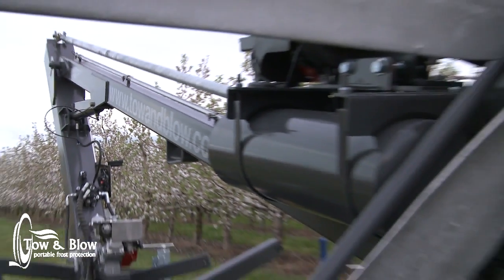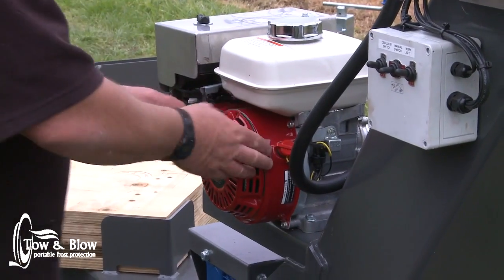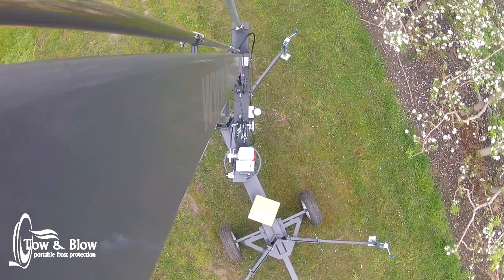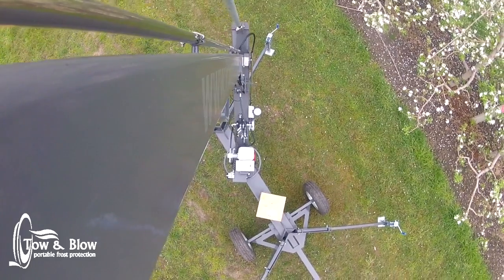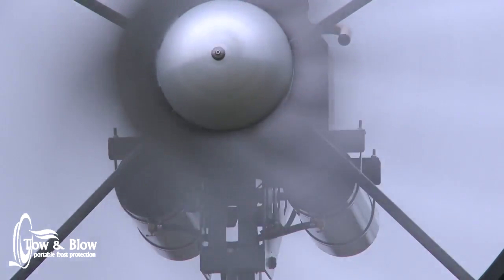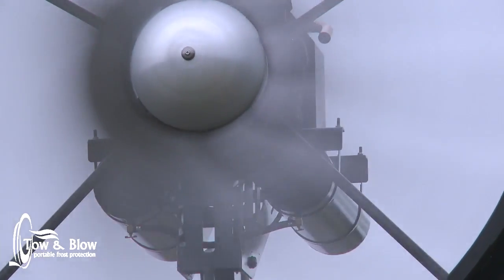In terms of operational cost, the tow and blow is very economical. Simple grease and a look over, as opposed to a traditional wind machine that needs expensive service with specialist equipment. In terms of efficiency, the tow and blow uses 5 litres an hour, compared to the traditional wind machine at 50 litres an hour.